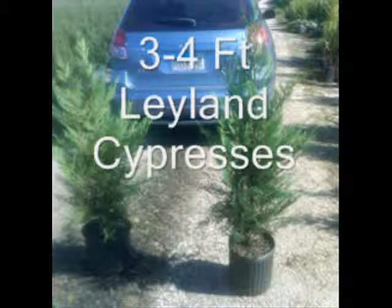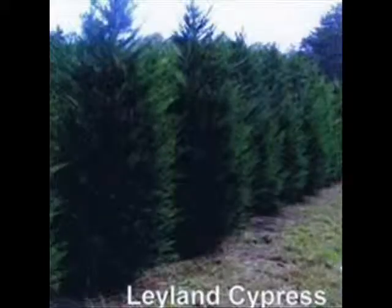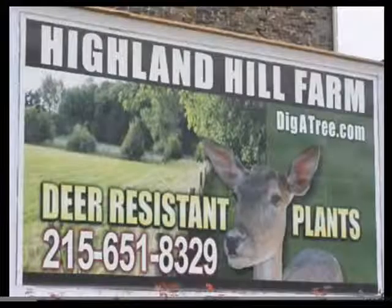We will deliver and install if necessary, so give us a call at 215-651-8329 for your Leyland cypresses. Or, if you need other trees, we have a wide range of other evergreens and ornamentals for yards, landscapes, screens, and barriers. So call us at 215-651-8329. Thank you.